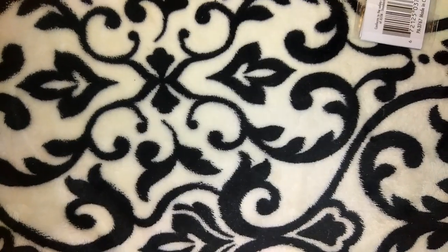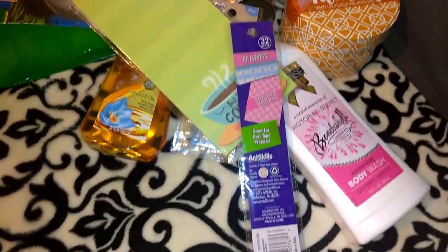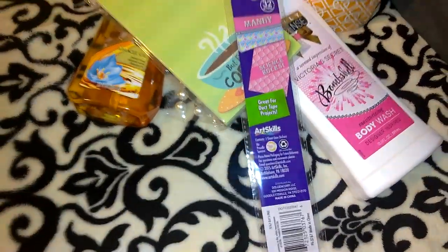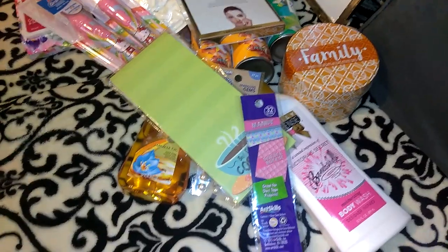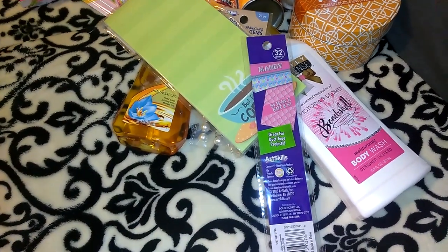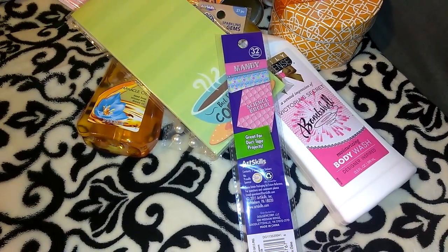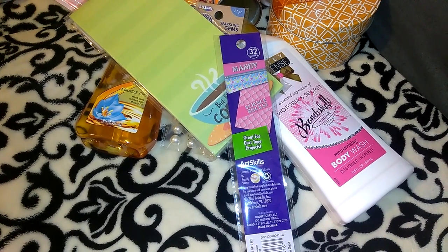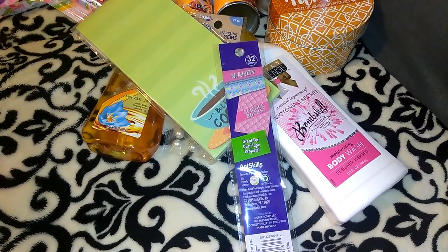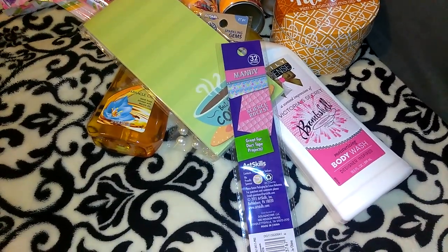I thought there was one more item from Dollar General — I think I'm forgetting something or I didn't bring it over to the couch. But that's everything I wanted to share. I know this video wasn't the best — I'm kind of in a hurry, I have work, but I wanted to film one for you guys and get it up because I know it has been a while. I apologize for that. If you'd like to go over to my Instagram it's BreakupToMakeup1 — I post pictures there more often than I upload videos. Feel free to leave a comment. If you're not subscribed I'd love for you to stick around — hit the subscribe button and click the bell so it notifies you every time a new video is uploaded. I hope you guys have a wonderful week and I will see you guys in my next video. Bye guys!